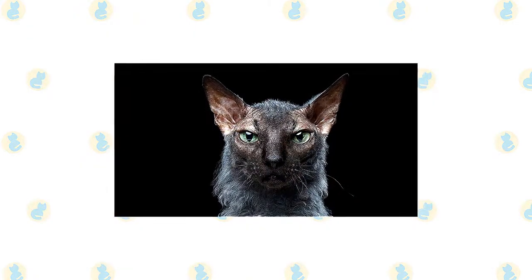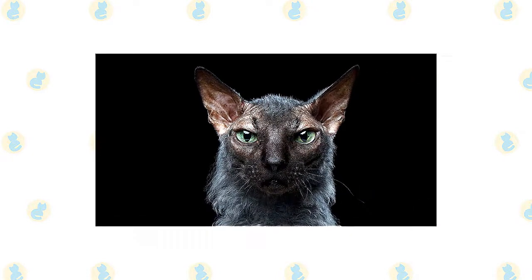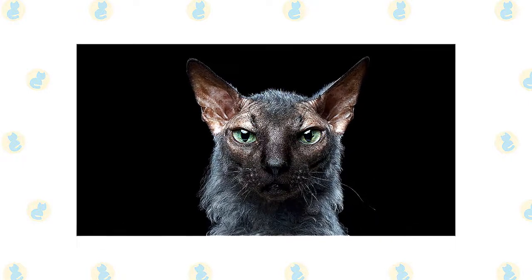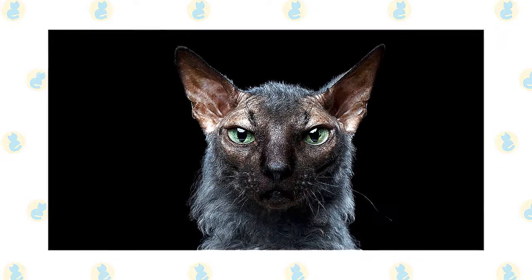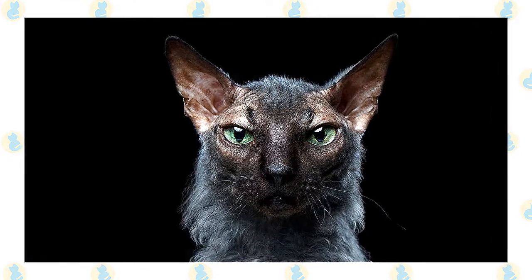If you dig into the history of the Lykoi, you'll find the breed credited to the breeders Brittany and Johnny Gobble along with Patty Thomas. After chancing across some unique-looking litters, they let the cats breed and the Lykoi emerged. The breed's name comes from the Greek word for wolves. The Lykoi is officially acknowledged by the International Cat Association and was granted full championship status in 2016.